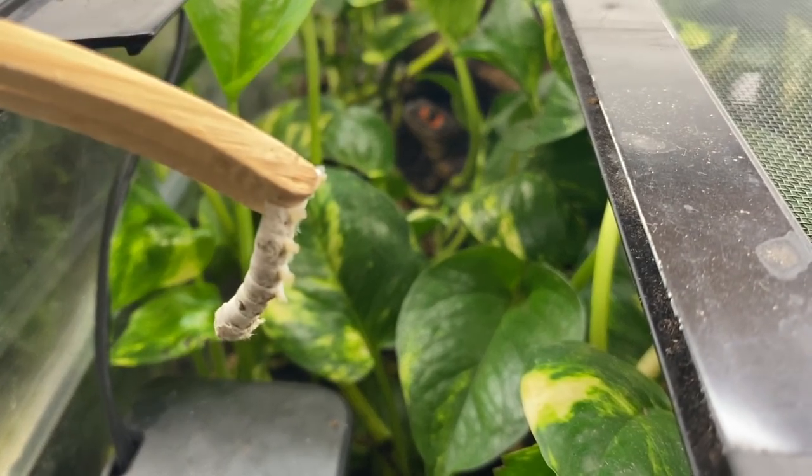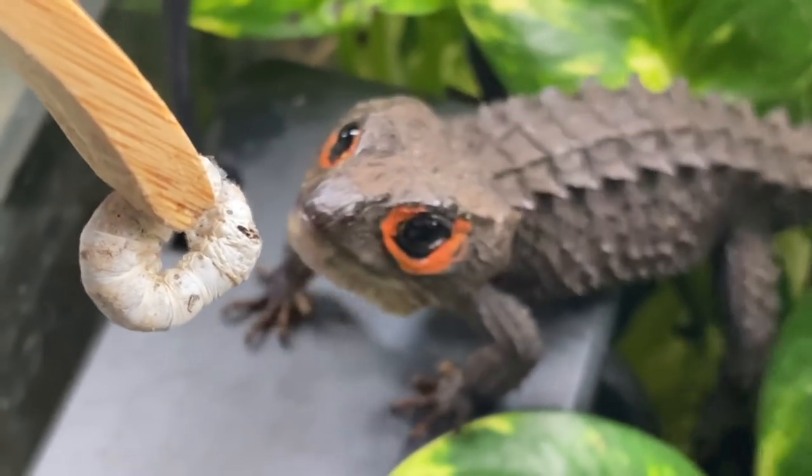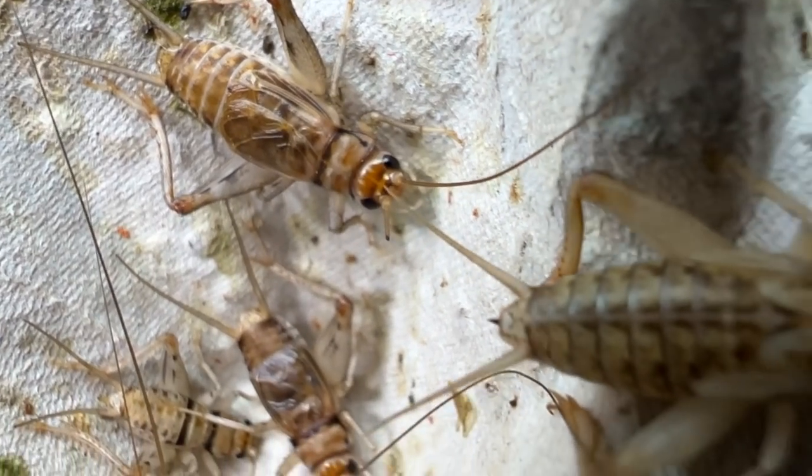As you may or may not know, every month I try my best to do a silkworm feeding video where we offer all my animals the nutritious silkworms as a food source. But why do we feed silkworms to our reptiles? And not to mention, they're a lot more expensive than crickets.